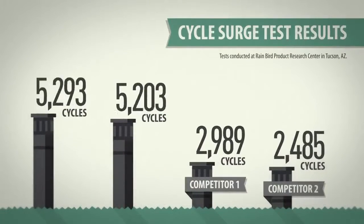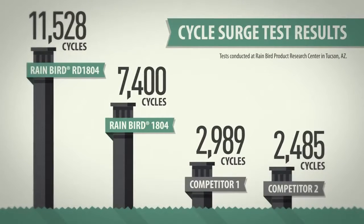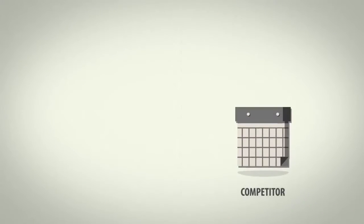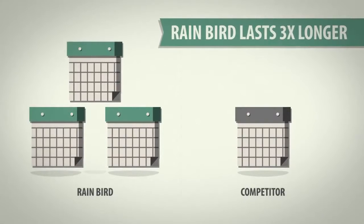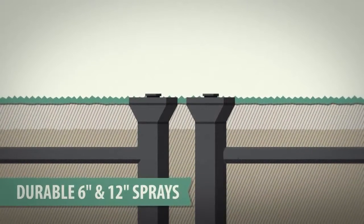The competitive sprays cried uncle after 3,000 cycles or less, but Rain Bird 4-inch sprays kept going, lasting thousands of cycles more without breaking a sweat. Translated into years, the Rain Bird product lasted at least three times the average lifespan of the nearest competitor. This superior durability also applies to larger Rain Bird sprays.